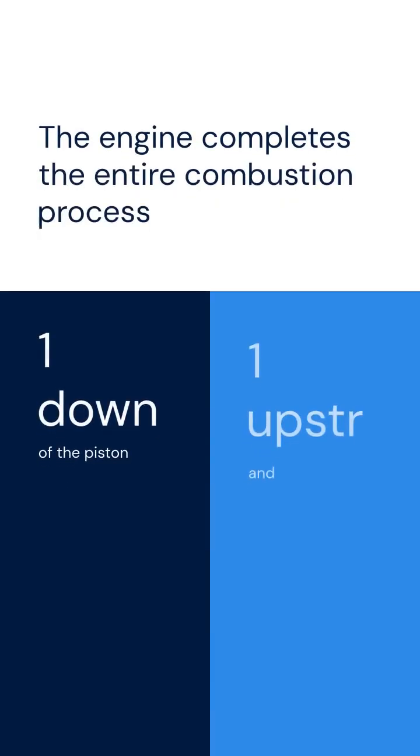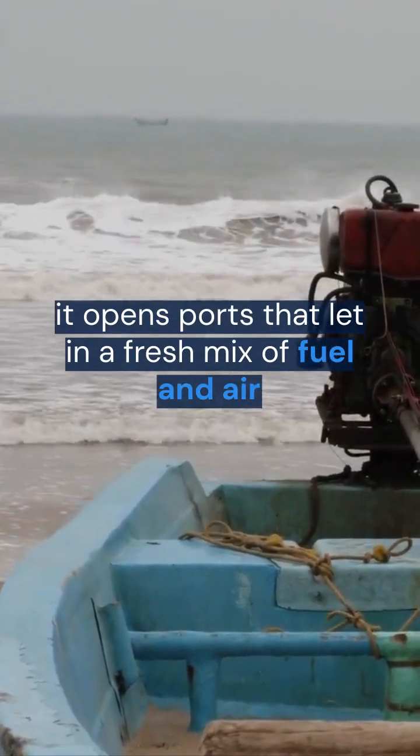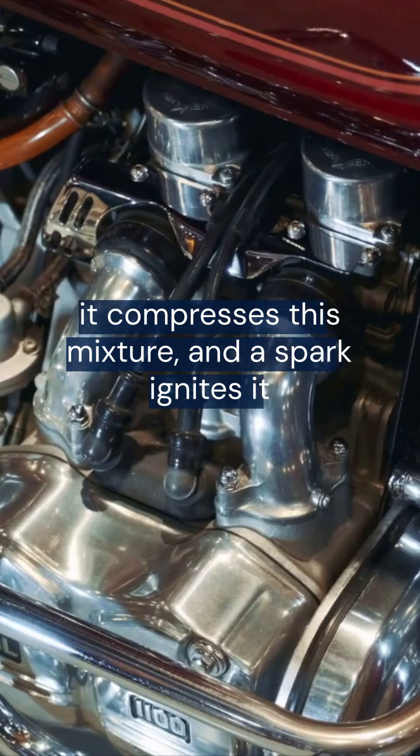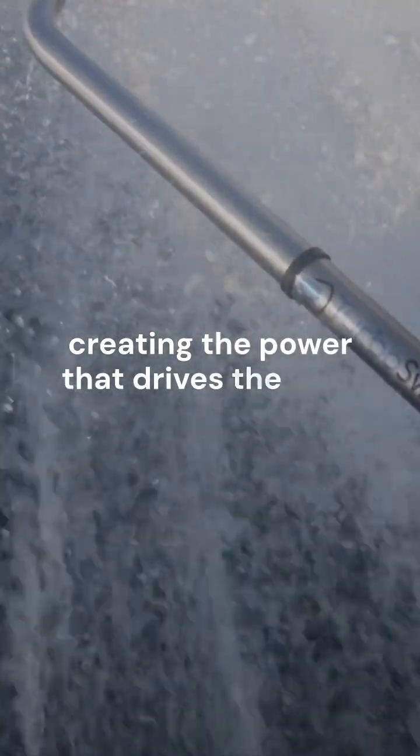The engine completes the entire combustion process with only one upstroke and one downstroke of the piston. As the piston moves downward, it opens ports that let in a fresh mix of fuel and air. When the piston rises, it compresses this mixture, and a spark ignites it, creating the power that drives the boat forward.